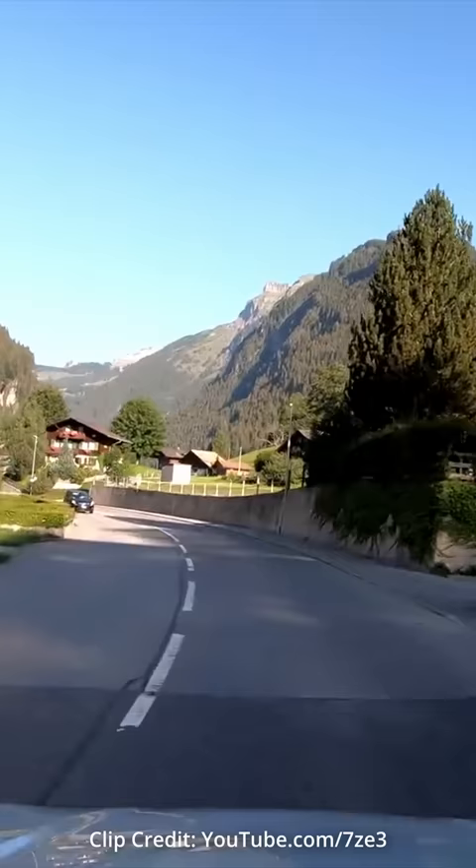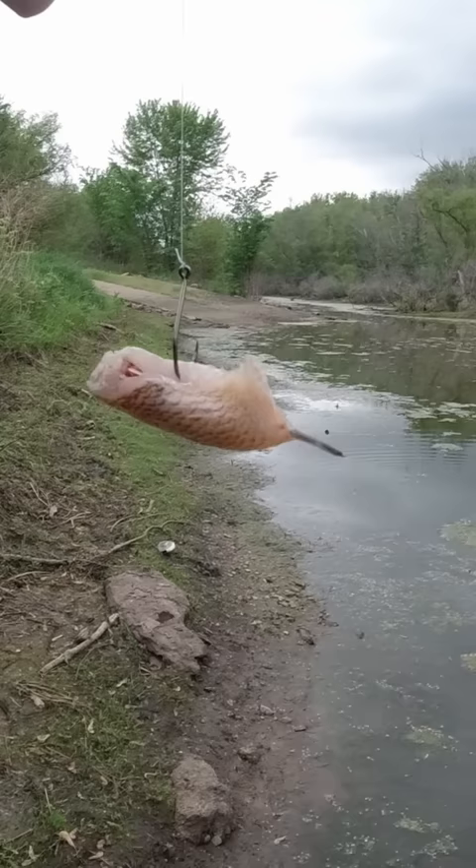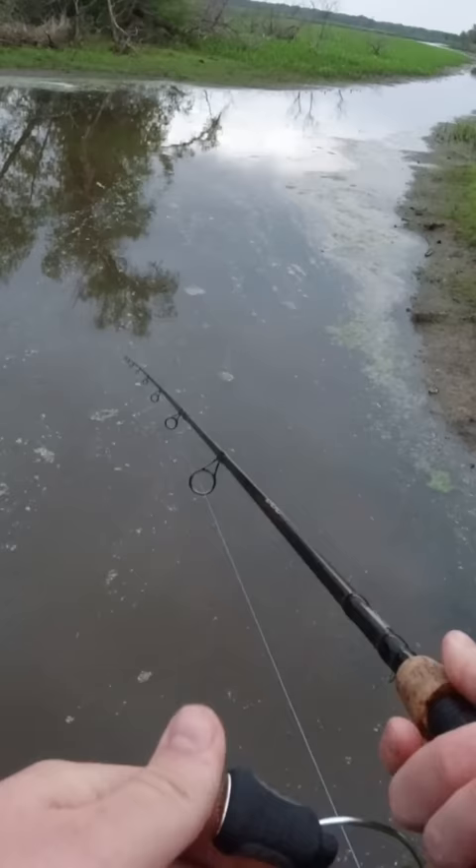Last year, I drove three hours to a popular fishing spot on the Mississippi River that was known to produce big bowfin. We were using cut bluegill as bait, and sure enough, after a couple hours, I got a bite.